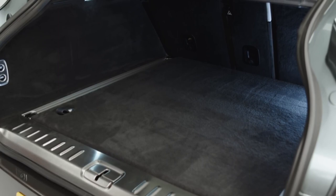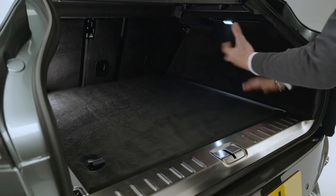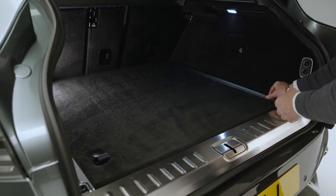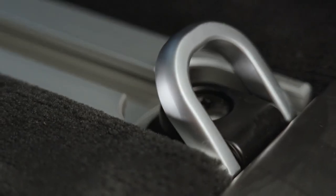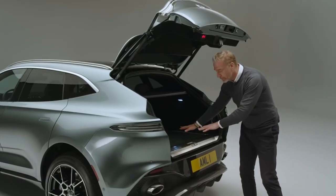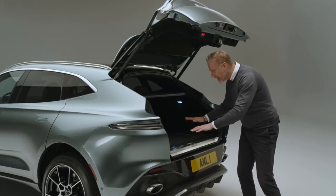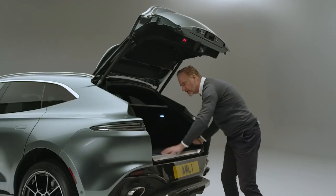And of course practicality — that boot volume is 632 litres, with all the technology in here to keep things stowed safely. The runners that sit down the side are real aluminium extrusions with all the fixing points, and 62 litres of volume hidden underneath the floor for anything you want to keep safe.